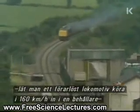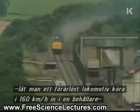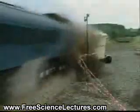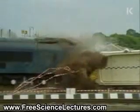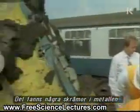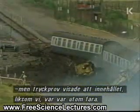a few months later, a driverless locomotive with three coaches was sent at 100 miles an hour into a flask laid across a test track in Leicestershire. There was some buckling and some scarring on the metal of the flask, but pressure tests proved that the contents, along with the rest of us, were safe.